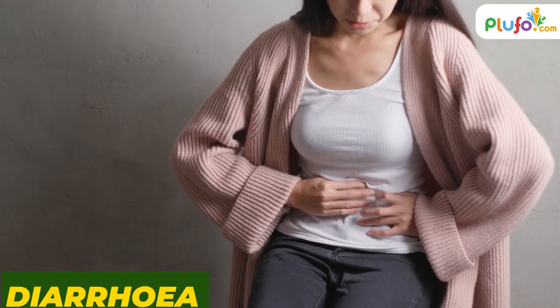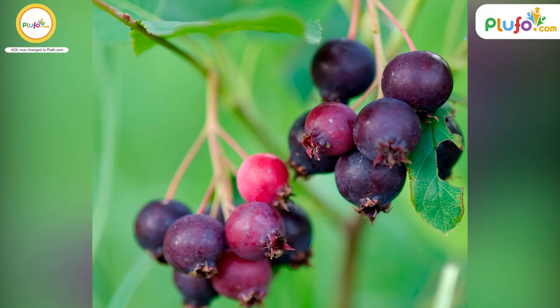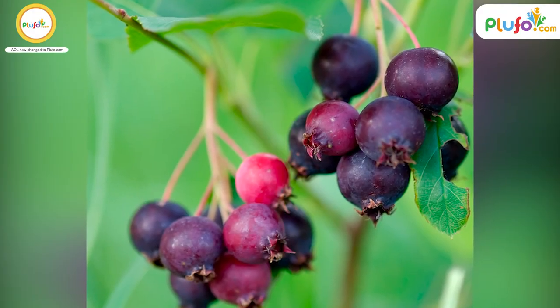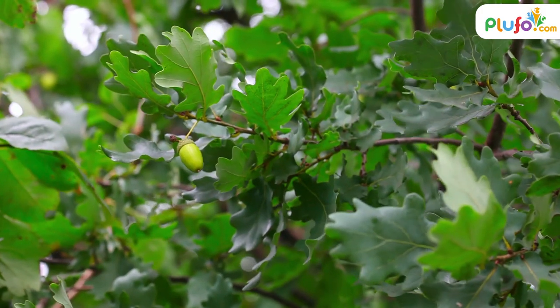Plants like poison oak form white and yellow attractive berries that are highly poisonous. They also cause nausea, diarrhea, and vomiting-like symptoms when ingested, and can be fatal if eaten in large quantities. When you find an unknown plant bearing berries, always take care as it might be a poisonous plant.